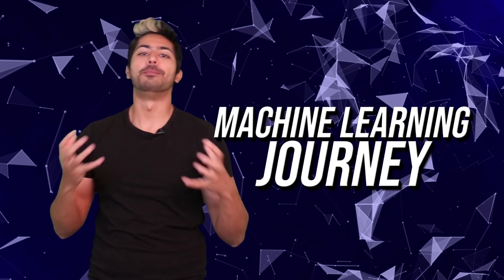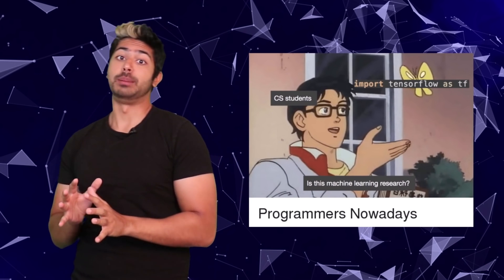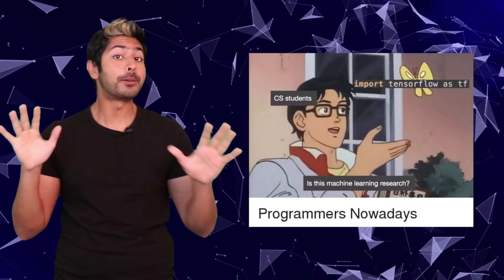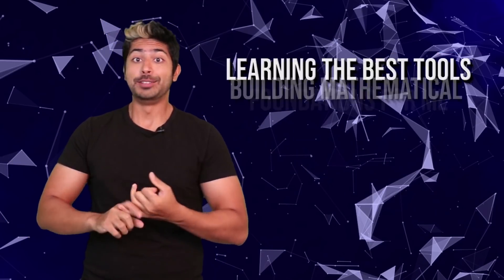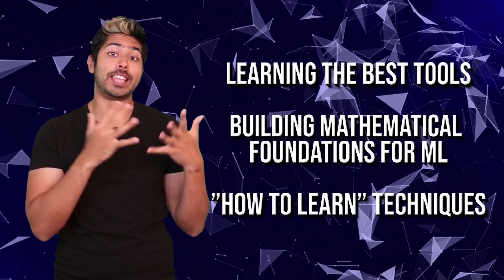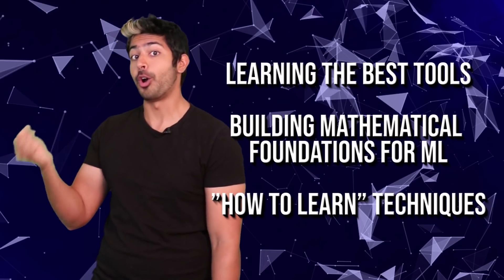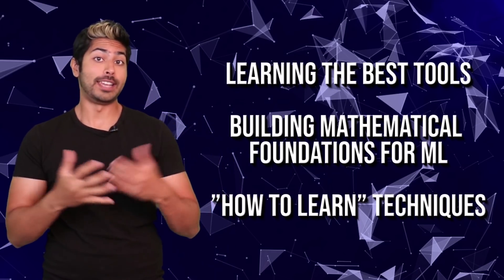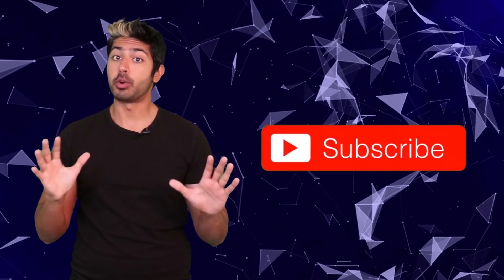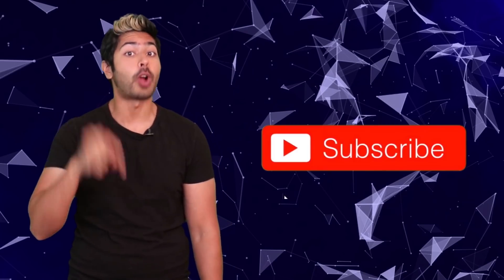Hello world, it's Sir Raj and welcome to my new course titled Machine Learning Journey. If you're a student, between jobs, or in a different field, this 10-week course will help you learn everything you need — from marketing your skills to learning the best tools, building a solid mathematical foundation, and techniques to stay up to date on the latest breakthroughs — in order to get a job or start your own venture as a machine learning engineer or data scientist. This course will be free and publicly available on YouTube. All I ask is for you to hit the subscribe button to get notified when I release new content.